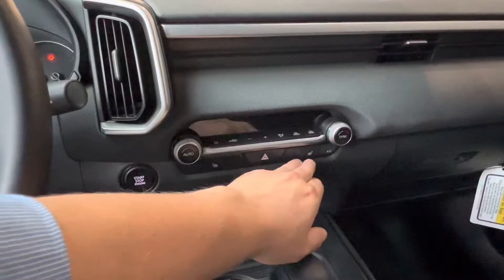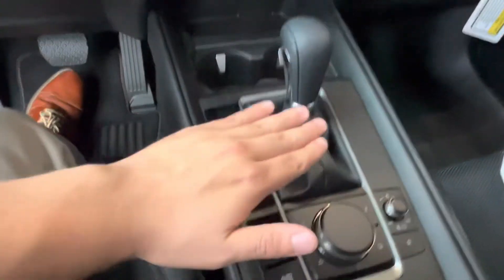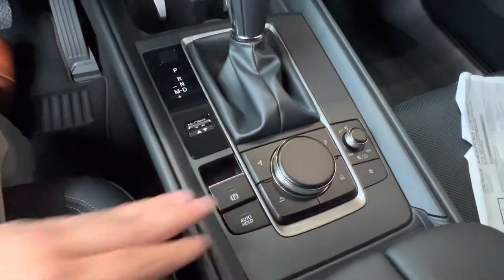In the center we have our heated seat controls. Up top we have the Mazda display and just below that we have our different driving modes as well as our gear shift and the controls for our Mazda display.